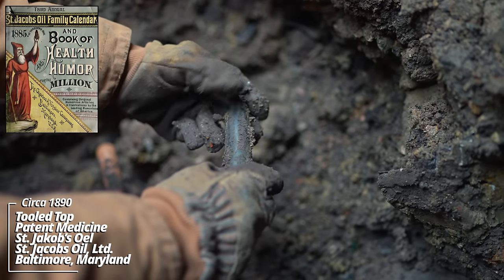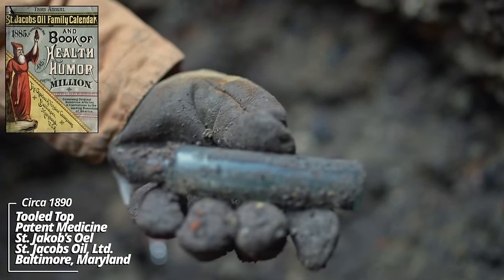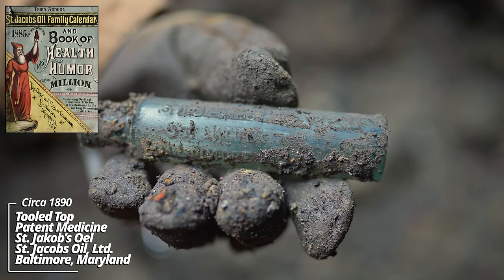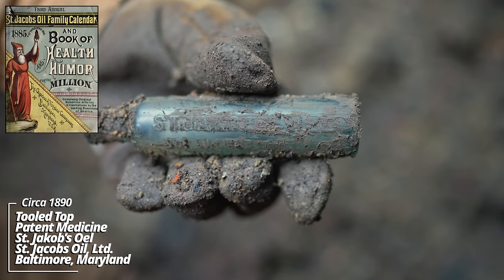Another classic — Saint Jacob's Oil, the Saint Jacob's Oil Company. This is a little smaller than the ones I usually pull up; could have been a sample size of some sort. I believe these came from Baltimore, Maryland.